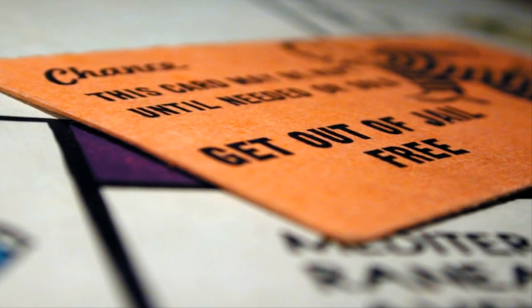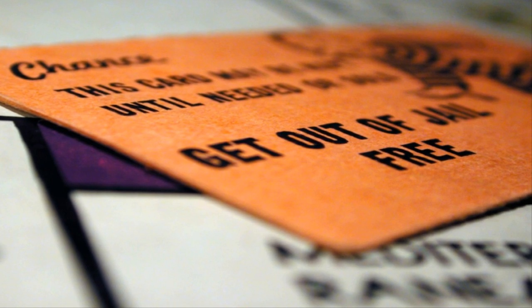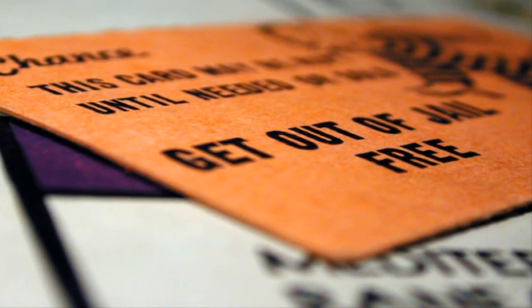Talk about a get-out-of-jail-free card! What an ingenious way to deliver supplies to the imprisoned troops who really needed it — and an awesome piece of little-known history.